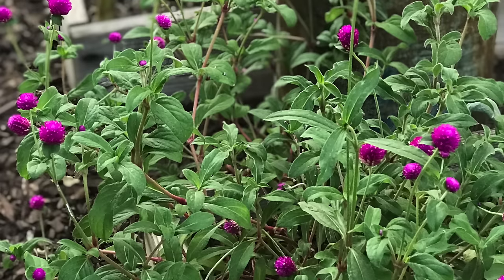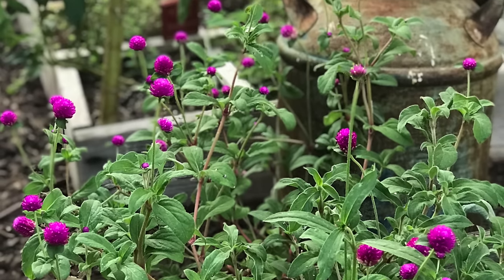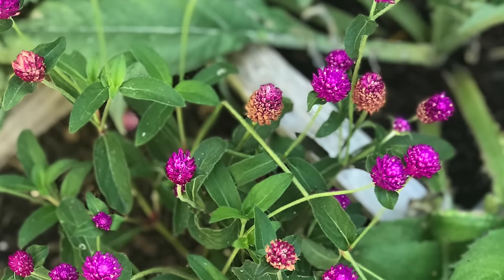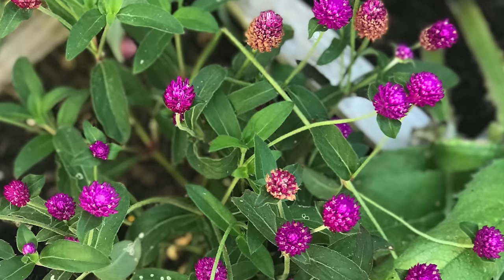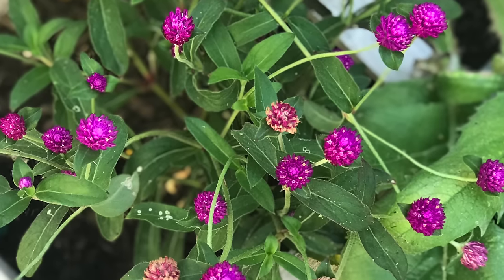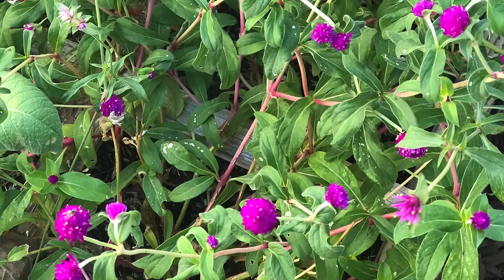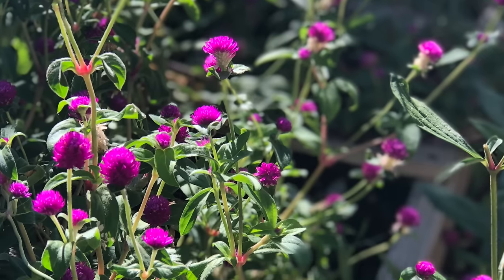Another summer favorite is globe amaranth. This beautiful plant thrives in the heat. Give it a nice sunny place and it will just take off. It's super easy to grow. It can be planted from transplant or from seeds — either one grows well. Give each amaranth plant about 6 to 12 inches so it can have enough room to grow well.